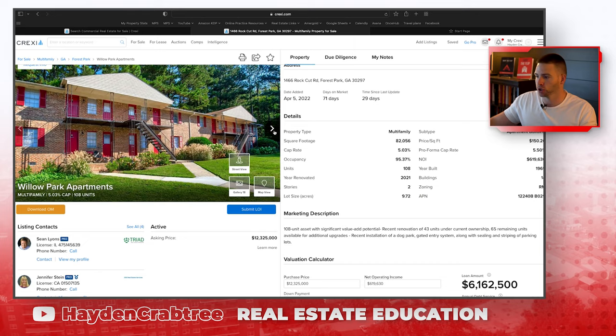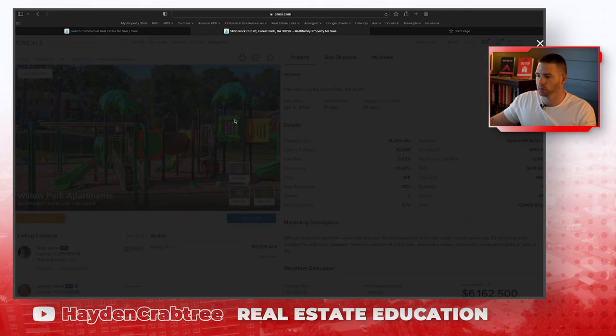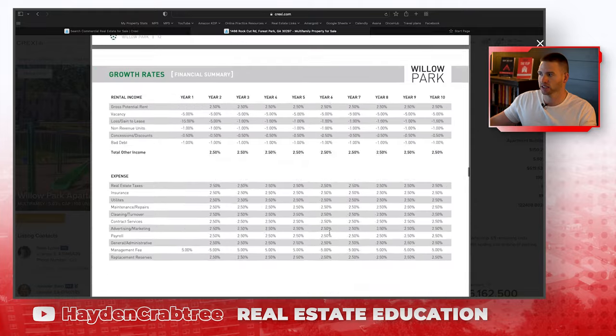Most importantly, it's about building relationships with brokers in a way that will allow you to eventually get their pocket listings, which are off-market deals. The brokers have deals they don't end up putting on the market. Every deal we've seen here — the broker looked at the deal, talked to the owner, asked how much they want. If they knew somebody who would buy that deal for the price the seller wanted, they're not going to go through all the work of professional photos, writing listings, and putting together an offering memorandum.